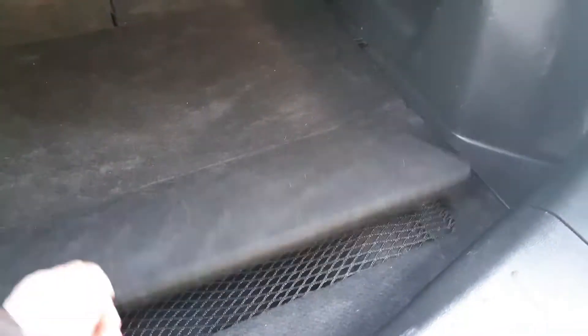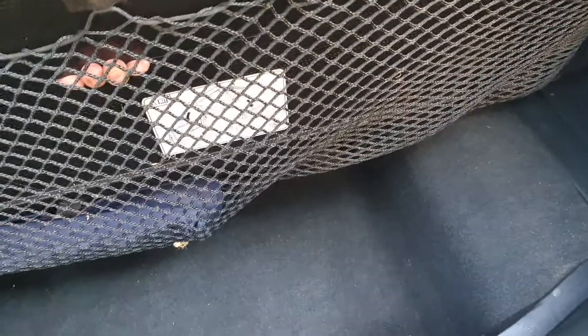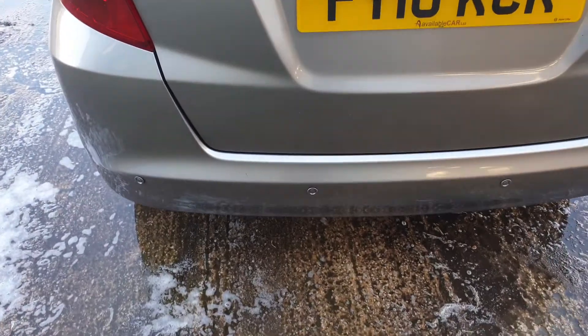60/40 folding seats. Doesn't have a spare wheel. It's got the toolkit in the net here and some storage.